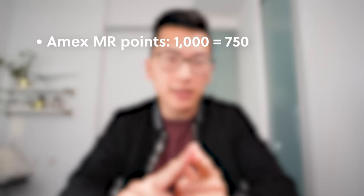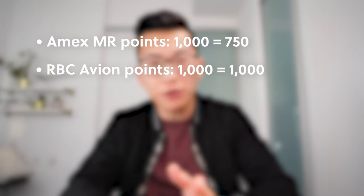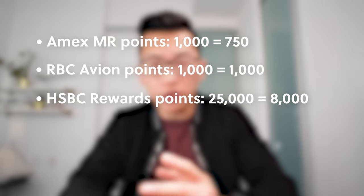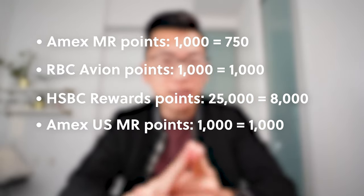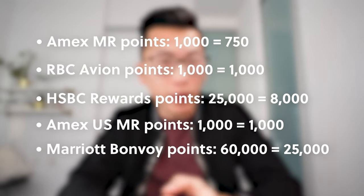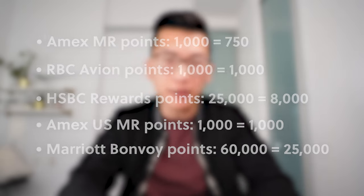You can earn Asia Miles through one of the following five programs: American Express Membership Rewards, when you transfer at a one-to-0.75 ratio; RBC Avion points, which transfer at a one-to-one ratio; and HSBC Rewards points, which transfer at a ratio of 25,000 HSBC Rewards points equals 8,000 Asia Miles.